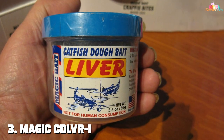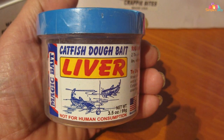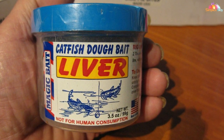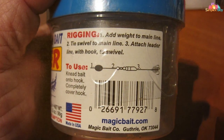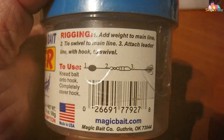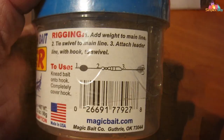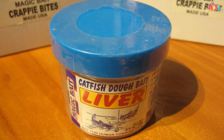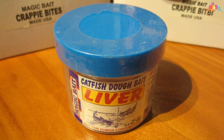Coming in at number three is the Magic's CVL of R1 Catfish Dough Bait, an excellent choice formulated with precision and expertise. This bait combines high quality ingredients to create a scent and flavor profile that catfish find irresistible. Its smooth texture makes it easy to mold onto your hook, ensuring a secure hold that withstands even the most aggressive strikes. One of the standout features is its long-lasting effectiveness.